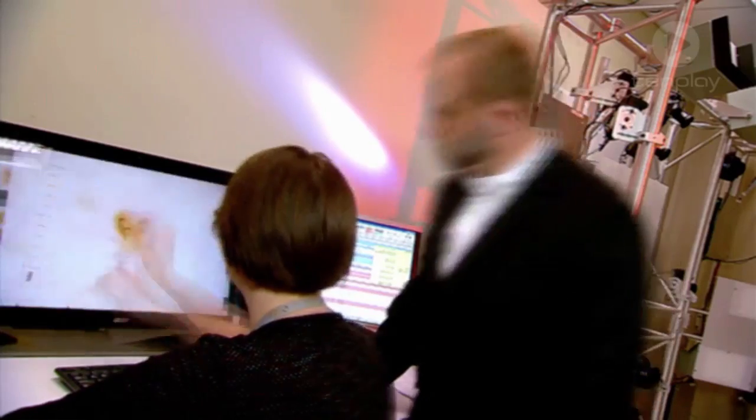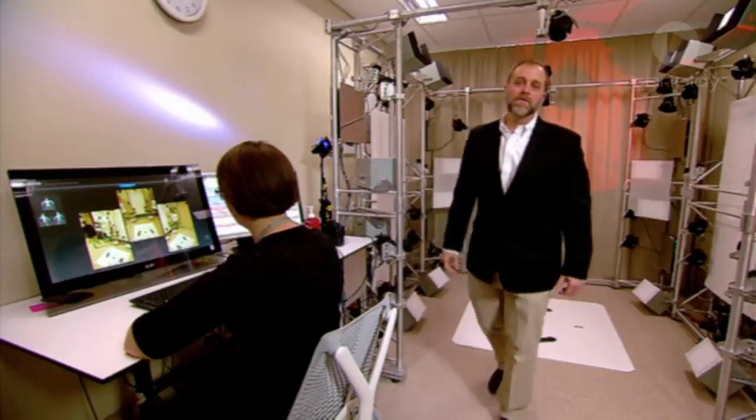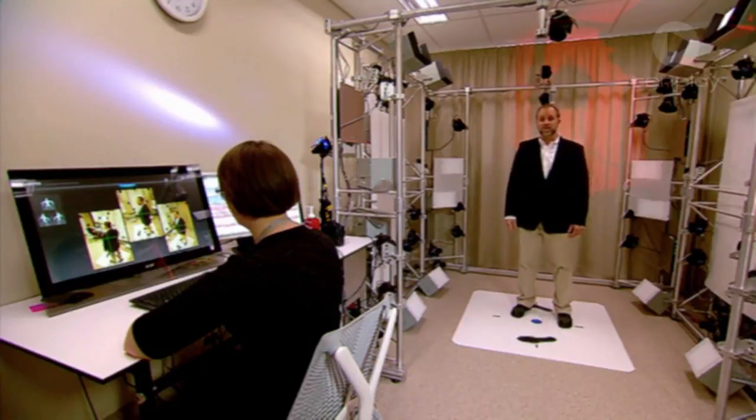The skin is your largest organ, covering your entire body. It protects our insides from the outside world, keeps fluids in, and regulates temperature. Like every other part of the body, it's made up of cells. Skin cancer occurs when abnormal cells grow on the surface of the skin, and that can be brought on by overexposure to the sun's rays. And when caught early enough, most skin cancers can be treated effectively, which is why it's important to know what's going on with the surface of our skin.